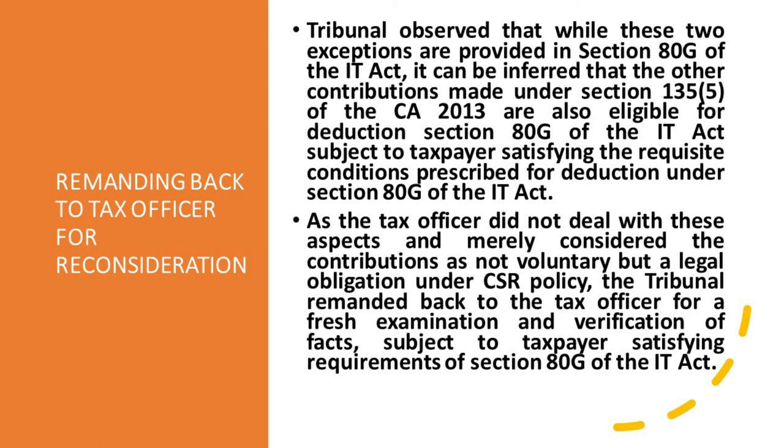This is a very important observation by the Bangalore Tax Tribunal. When Swachh Bharat Kosh and Clean Ganga Fund are specifically excluded from 80G, why not the other contributions? That is the observation made by the Bangalore Tax Tribunal. As the tax officer did not deal with these aspects and merely considered the contribution as not voluntary but a legal obligation under the CSR policy, the Tribunal remanded the matter back to the tax officer for fresh examination and verification of facts, subject to the taxpayer satisfying the requirements of Section 80G of the IT Act.